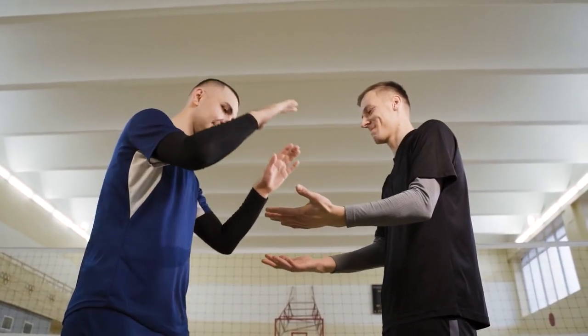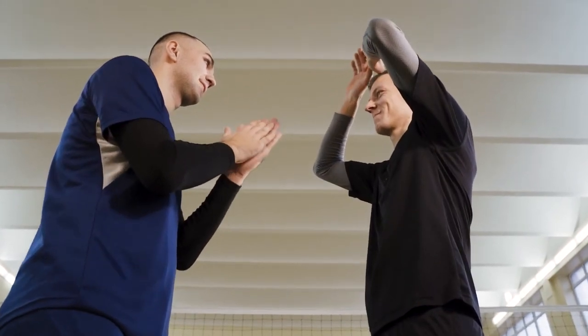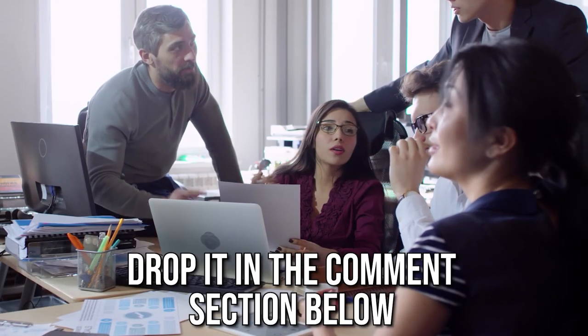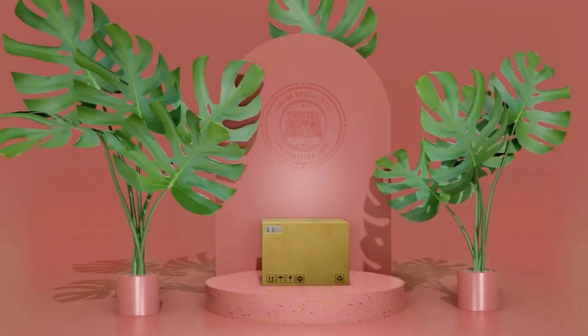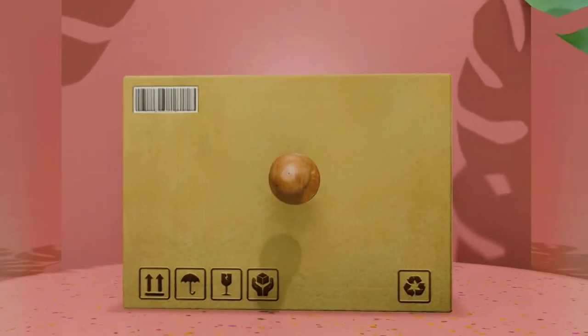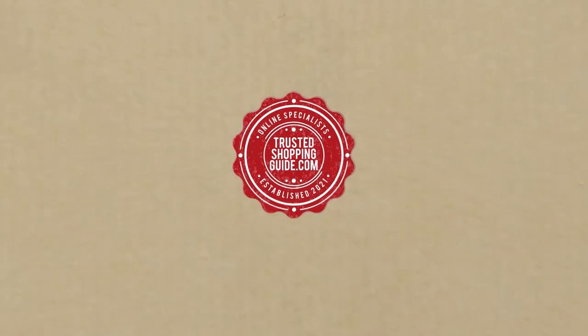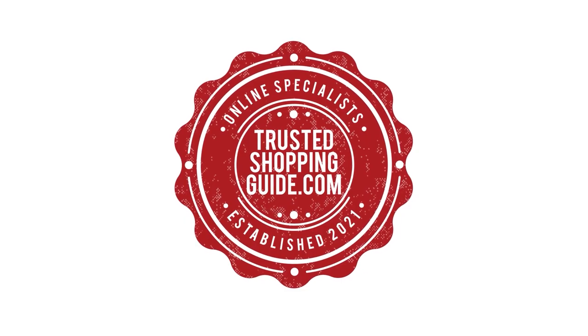And there you have it folks, our seven highest-rated vibration plates which got our team at TrustedShoppingGuy.com excited this year. If you have any contenders for our next vibration plate roundup which you'd like our team to test, drop it in the comment section below and we'll be sure to assess them for our next update. If you liked this video and it helped you, please give it a like and hit the subscribe button to stay connected with all of our research into everything that makes our lifestyles great. We look forward to seeing you at TrustedShoppingGuy.com again soon!